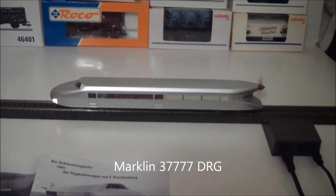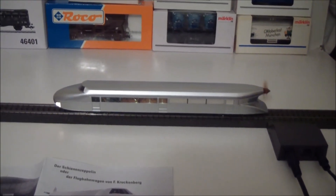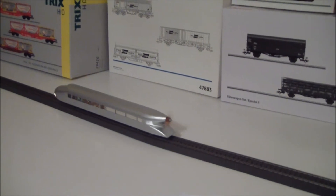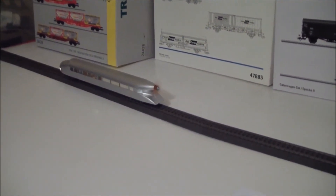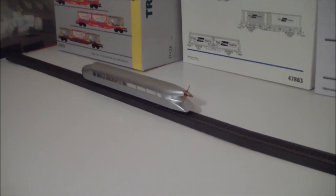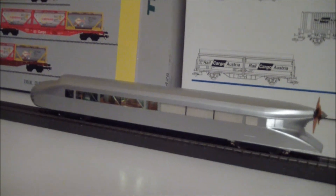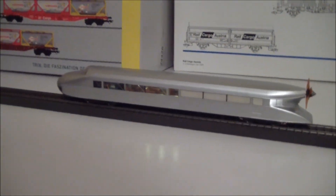It has a light on the front and interior lights. It's really cool — just a really nice model. I think I'm going to give it to my nephews for Christmas. I think they're going to enjoy it with the propeller and the noise it makes, like an airplane.